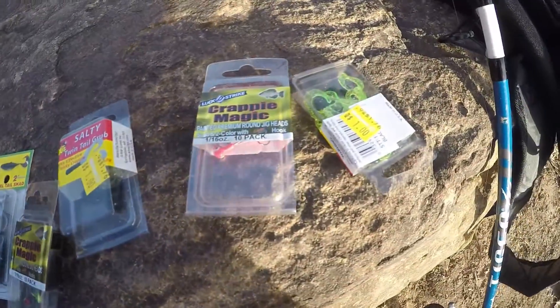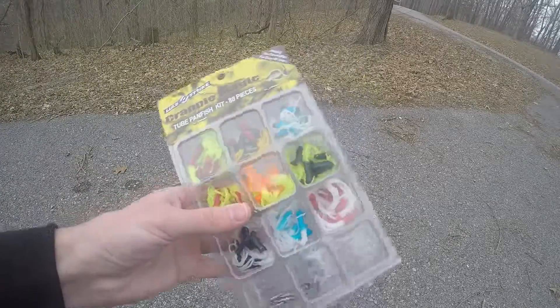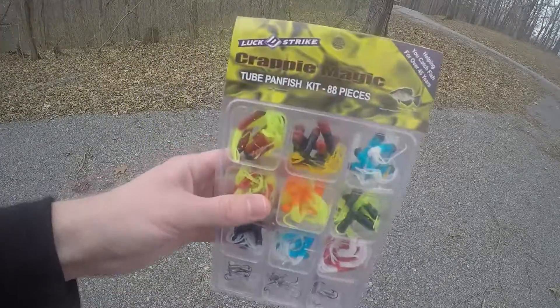You can use artificial lures, but I have typically had better results with live baits such as night crawlers and waxworms.